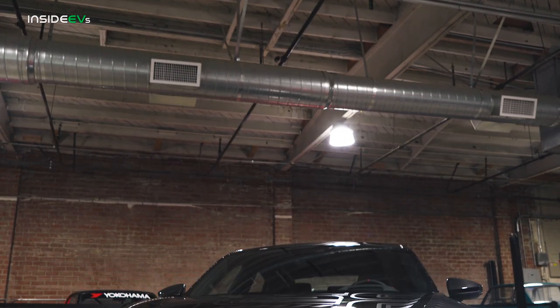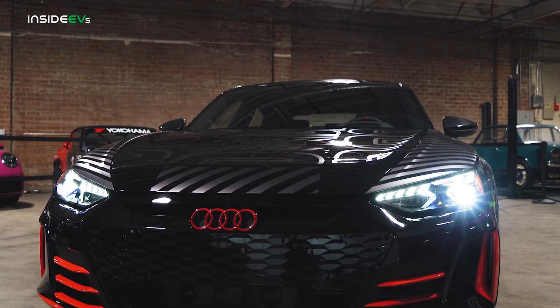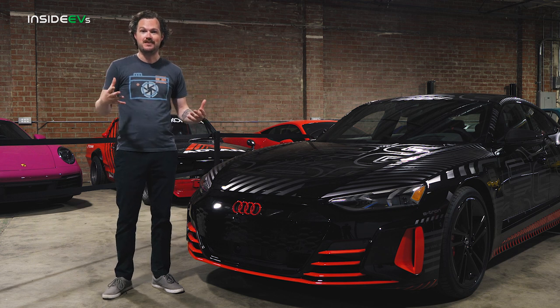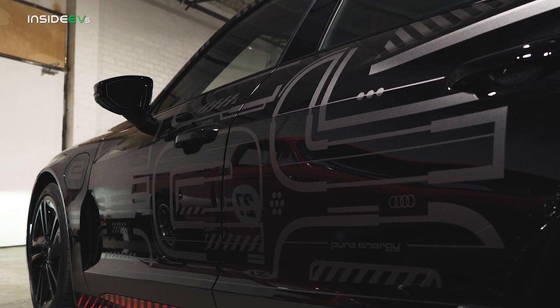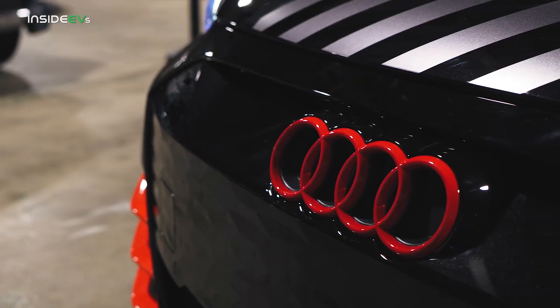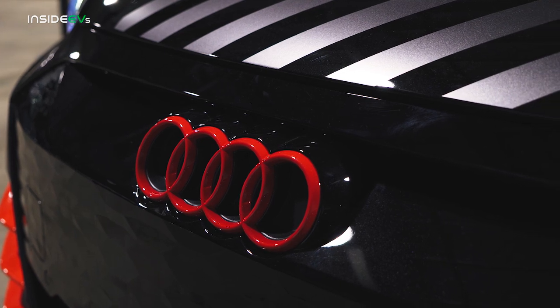The Audi Project 5132 very neatly mimics the original e-tron GT prototype from 2018, which means it's got the same funky graphics that are meant to mimic the inner workings of a microchip, complete with Audi's e-tron logo appearing in particle glitch all over the body sides. There are also tons of bright red accents throughout the vehicle, including on the Audi four rings logo — the first time in history that Audi's done their logo in red, and it is very dramatic and very cool.